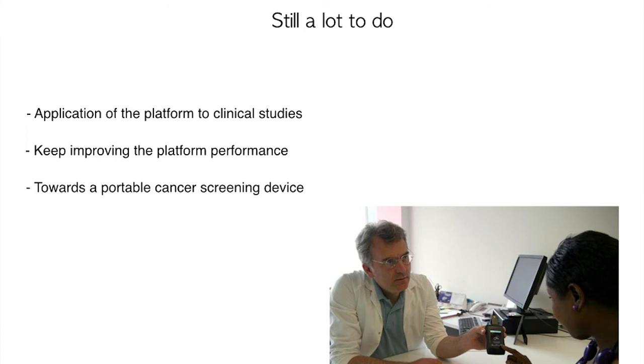We are currently working with oncologists to test and validate the platform in clinical studies for both early diagnosis and treatment monitoring. On a more technical note, we continue improving the performance of the platform — making the reader smaller and cheaper, and increasing the number of molecules detectable at a time, ideally without reducing the sensitivity of the device.